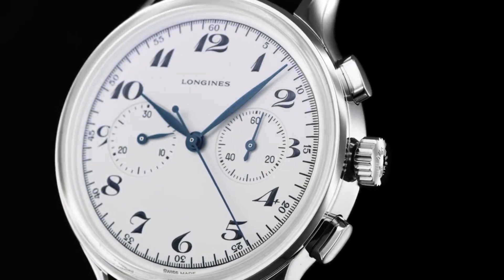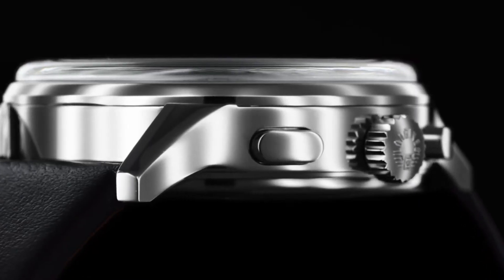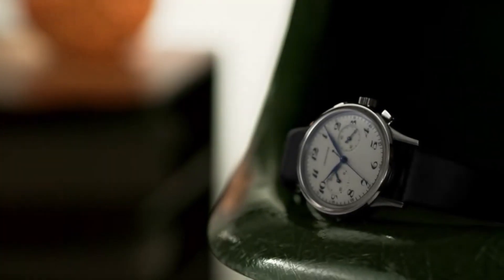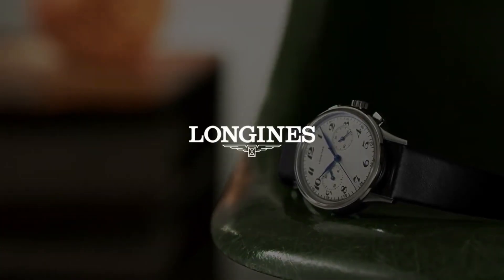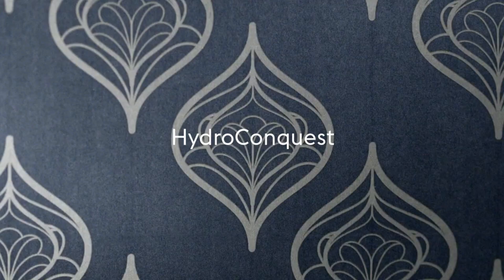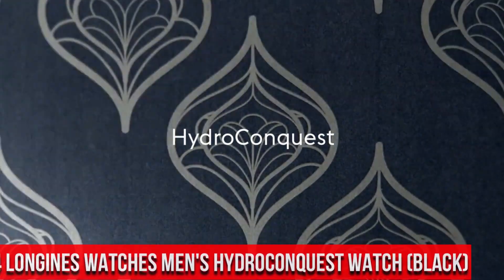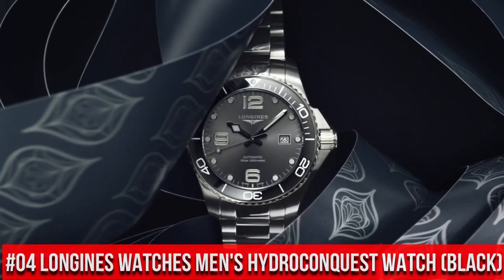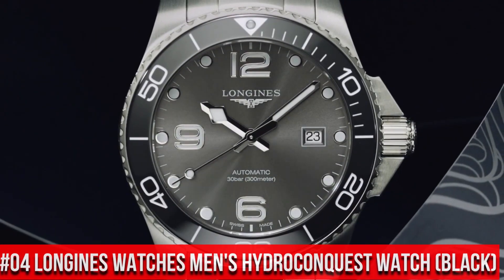Silver Dial enhanced by Blue Hands. Stainless Steel Case with a Black Leather Band. Automatic Movement, 30m / 100ft Water Resistance. Fixed Bezel, Scratch Resistant Sapphire Crystal. Solid Case Back, Buckle Clasp, Pull-Push Crown. Case Size: 40mm. Band: 20mm.